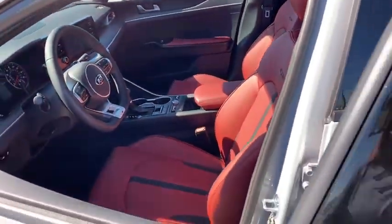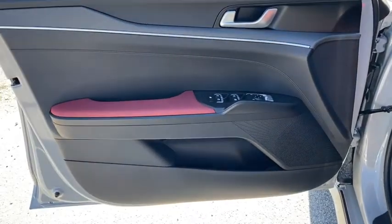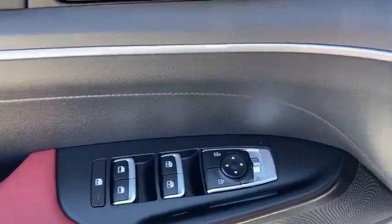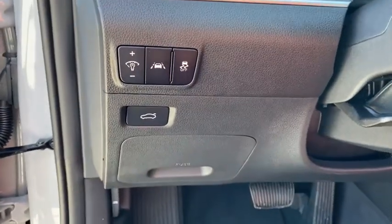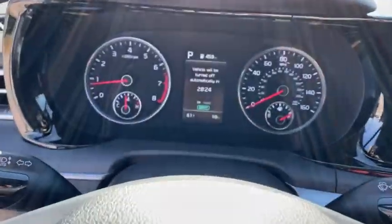Here are some of this vehicle's great options: backup camera, power liftgate, keyless entry, steering wheel audio controls, traction control, stability control, lane departure warning, all-wheel drive, anti-lock braking system, leather-wrapped steering wheel.